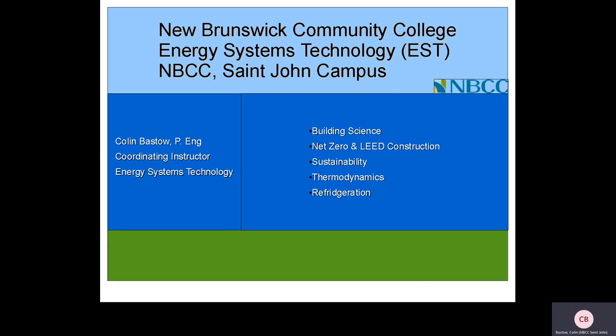My particular fields of interest include building science, net zero and LEED construction, sustainability, thermodynamics, and refrigeration.